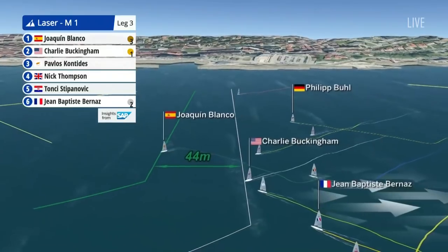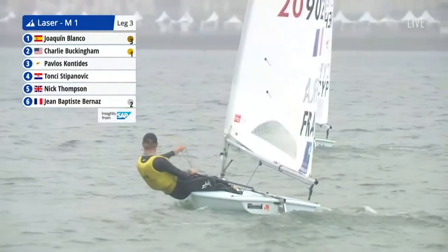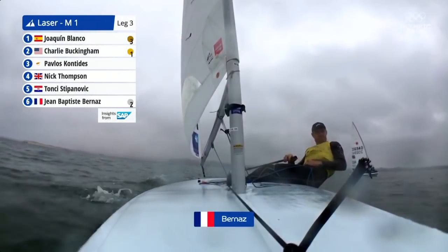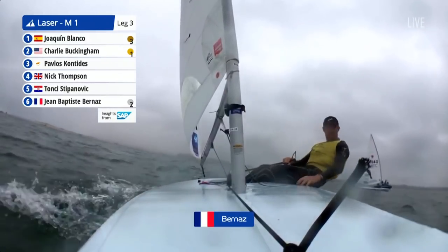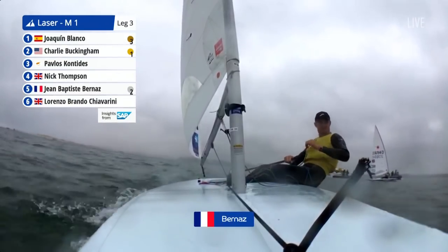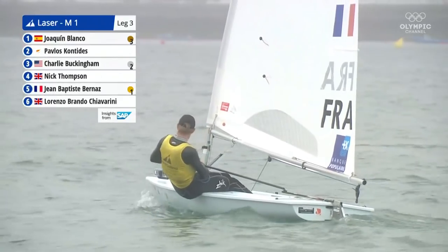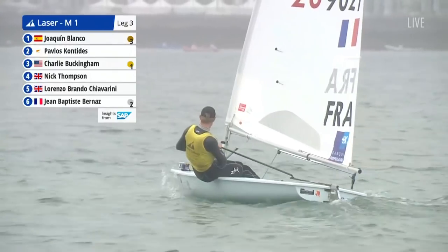We've seen plenty of penalties handed out. At the gate mark, a flag was displayed with a plus, meaning it's been moved slightly towards the right-hand side of the course, allowing for constant movement of the breeze. We're seeing a lot of place changes due to these shifts. Approaching the top mark for the final time, knowing how much risk there is going down this run — how much risk do you take in how you sail the boat, given that penalties are being handed out fairly regularly on the downwind legs?